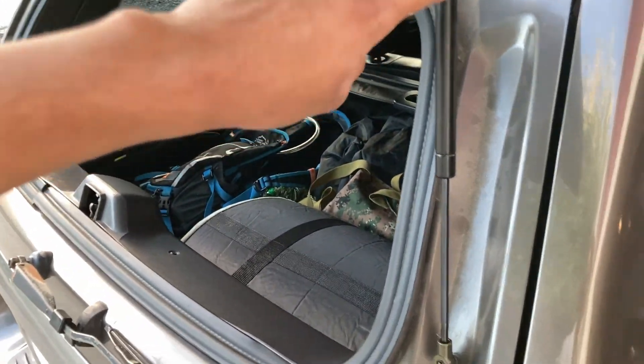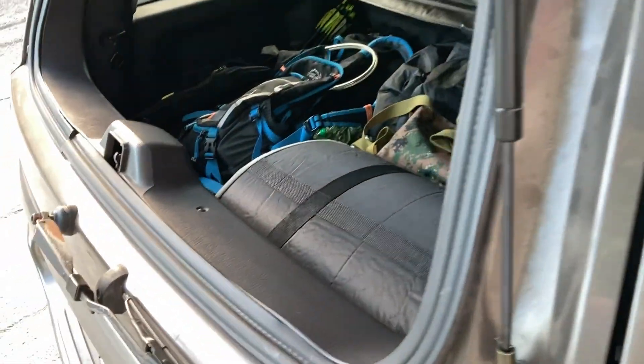These struts right here are new — I installed them recently because the hatch was being really annoying and not staying up.